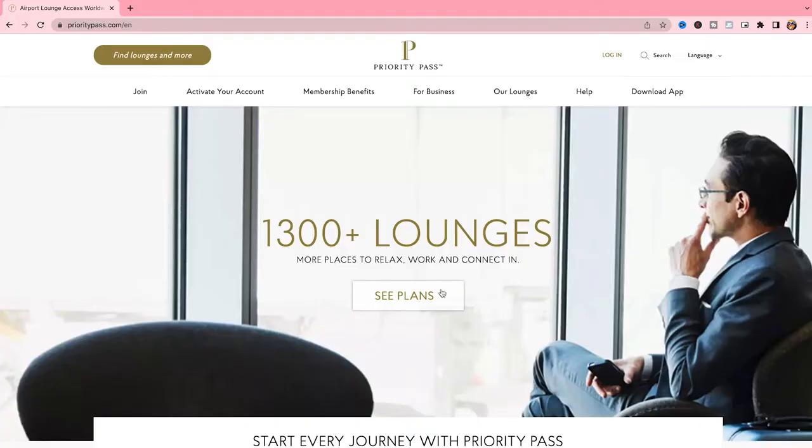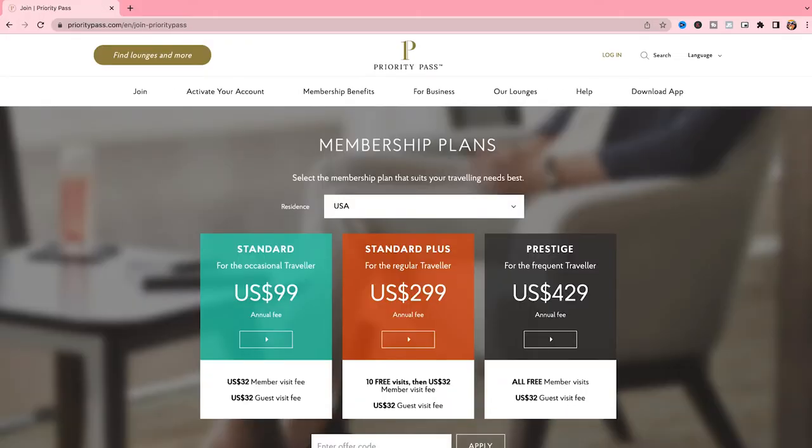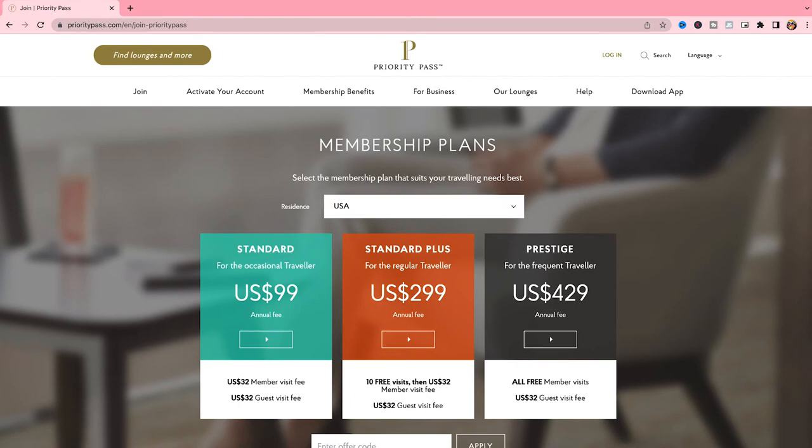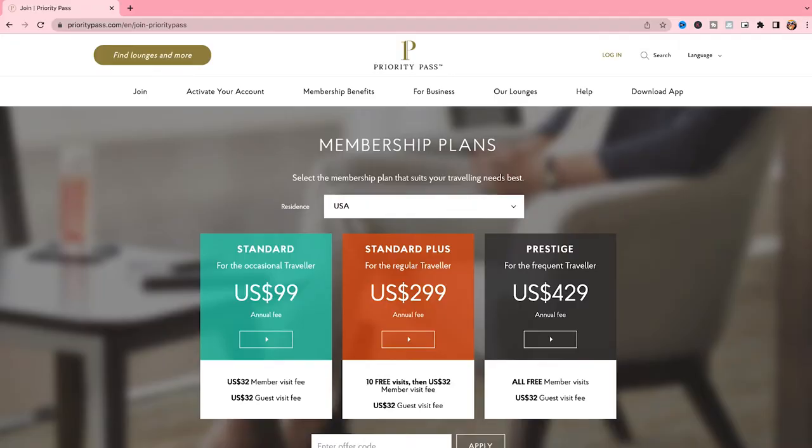That's the first way — through a travel credit card. The second way is by having a membership directly with Priority Pass. If you go to prioritypass.com, they have different membership plans. Their Standard package, for the occasional traveler, has an annual fee of $99 US dollars, and then a $32 fee every time you visit a lounge — which is still a lot cheaper compared to paying full price to access a lounge without any membership.